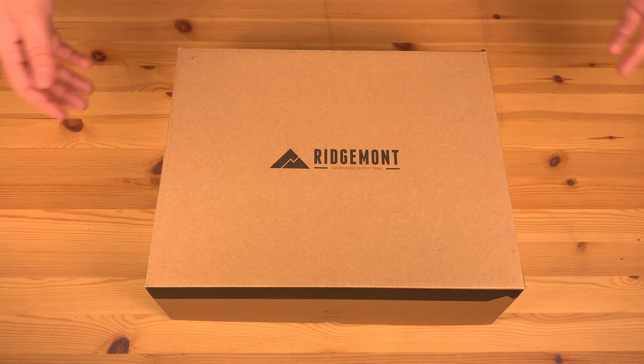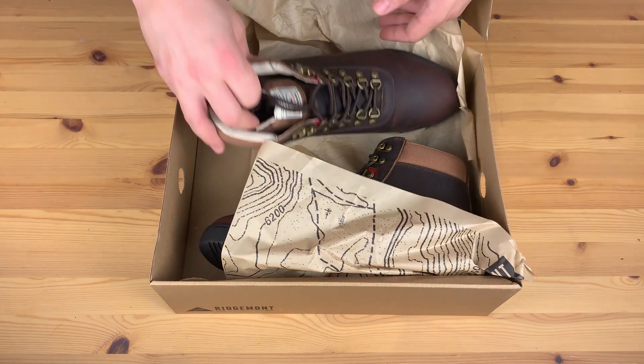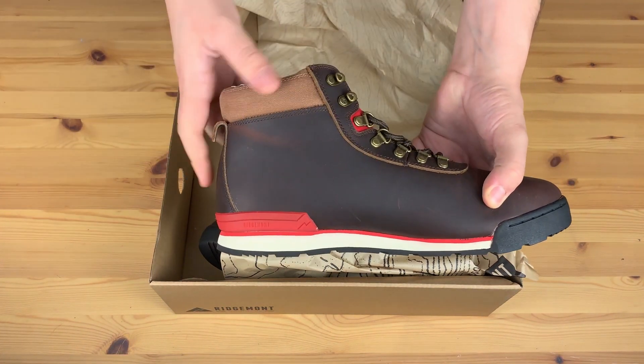Hey guys and welcome to another Ready Yeti First Look. I'm Matt and today we are going to look at Ridgemont Outfitters Java Red Heritage Boots.